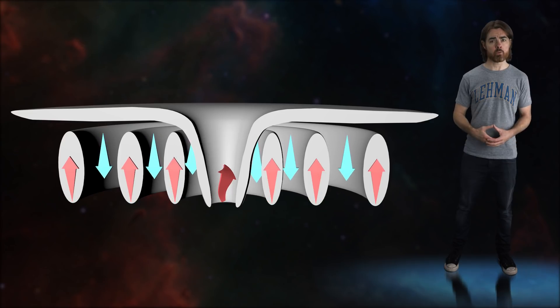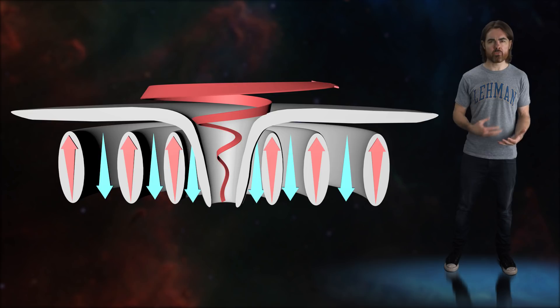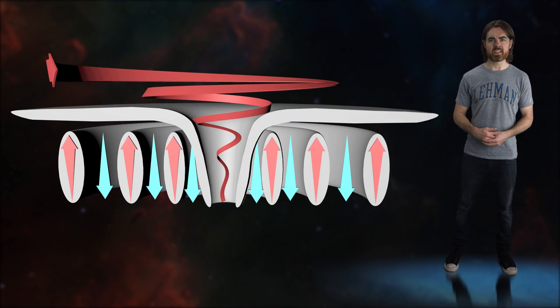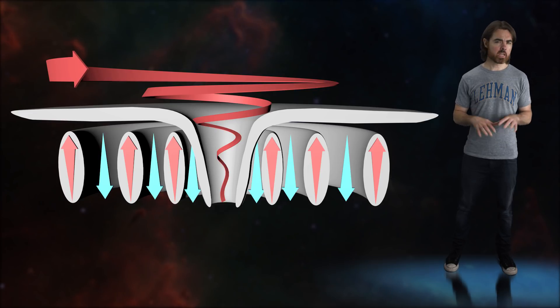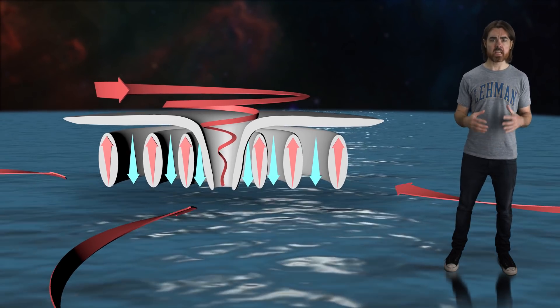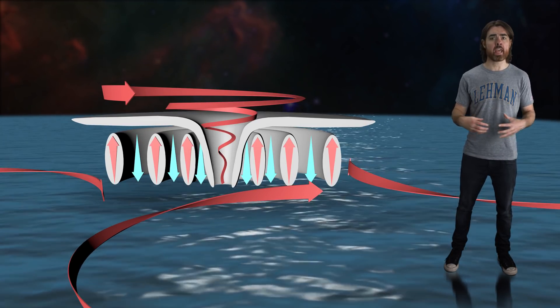Warm, water-laden air rises from below, while cool air and precipitation sink from above, creating a vertical convection cell. In the case of Earth storms, the energy powering that convection comes from the sun-warmed ocean. This convection sustains a central low-pressure region, which sucks in the surrounding moist ocean air.